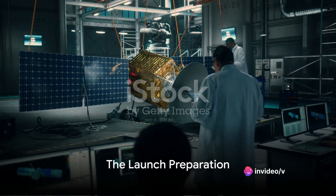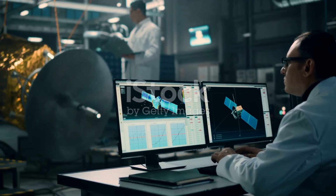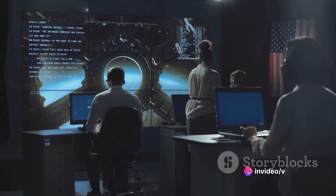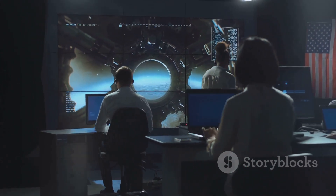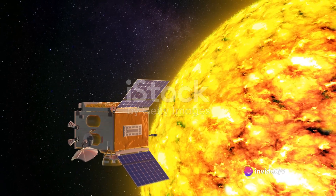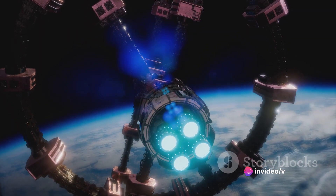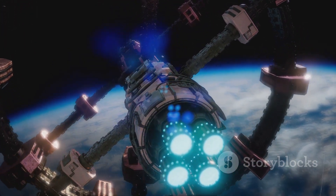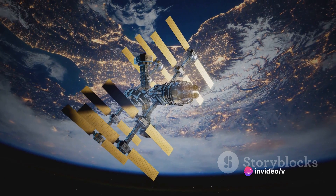From conceptualization to the launch pad, the journey of Proba-3 has been nothing short of extraordinary. The genesis of the mission can be traced back to years of meticulous planning and design. A team of dedicated scientists and engineers from both Europe and India worked tirelessly, transforming a theoretical concept into a tangible reality. The spacecraft, built to create artificial solar eclipses, is a testament to human ingenuity and the relentless pursuit of knowledge. The funding saw immense support from both the European and Indian governments, and this financial backing, coupled with the collective expertise of the teams involved, brought the mission to life.